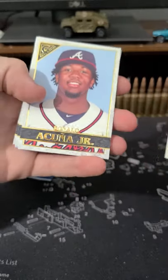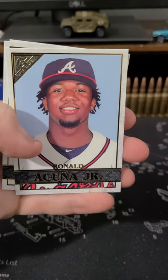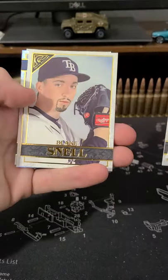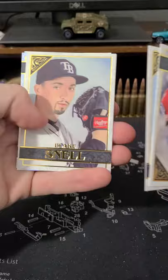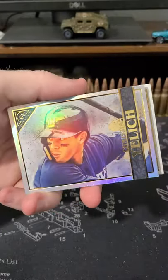One Soto. One Acuna — that's cool. I mean, that just looks like a photograph. Maybe not. Blake Snell. They got rainbow foils — cool.